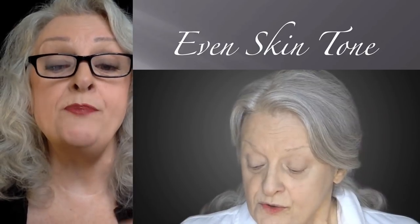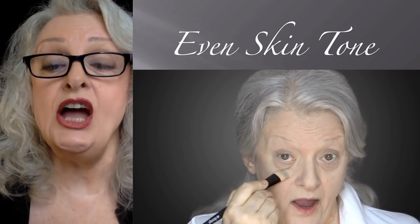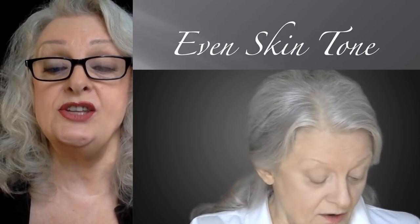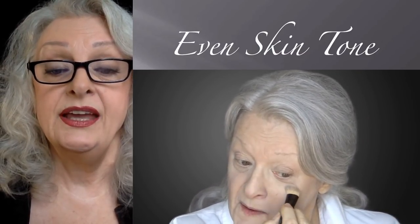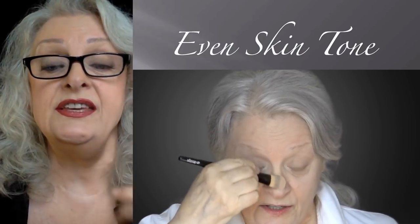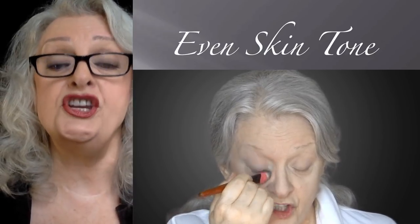Then I dip solely into the highlight and go around into the corners of the eyes and around the trench, covering the shadow in my particular eye shape. See how I'm going into the corner and pushing it in, then going into the trench — that's where the shadow is. I don't go into the eye skin above, but I also go down the triangles underneath the eyes, and with what's left on the brush I put a little bit on my nose.